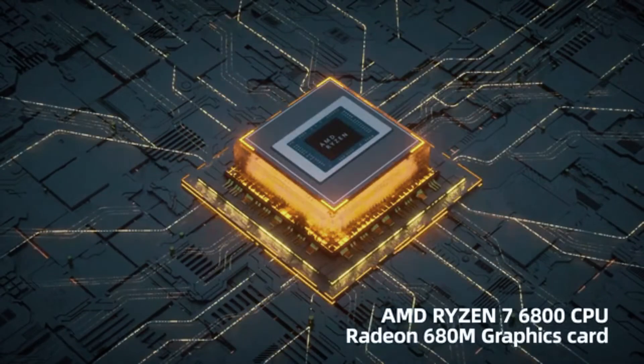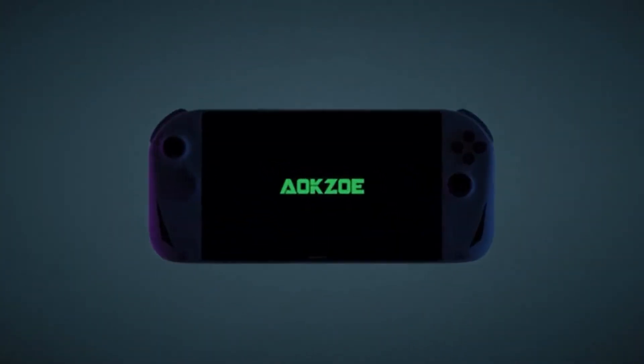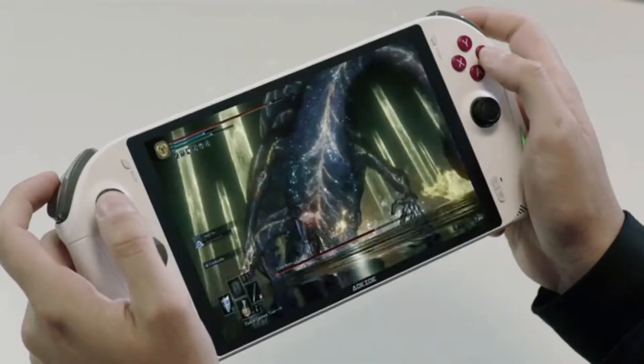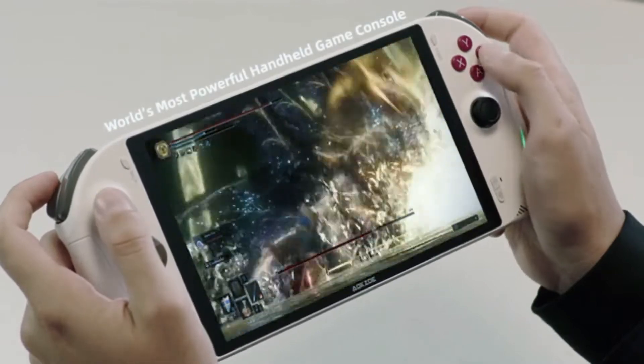We present you Aoxo A1, the machine exclusively designed for portable gaming, powered by the award-winning CPU AMD Ryzen 7 6800U. If you crave smooth as silk, superior gaming, this performance beast is the only way to go.